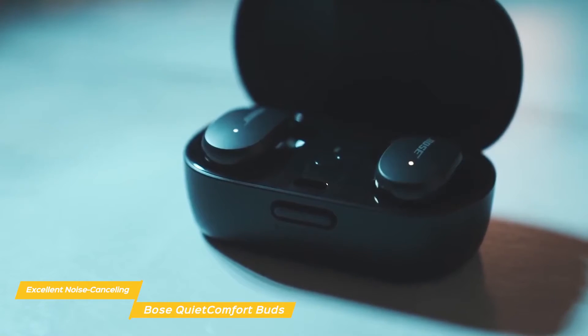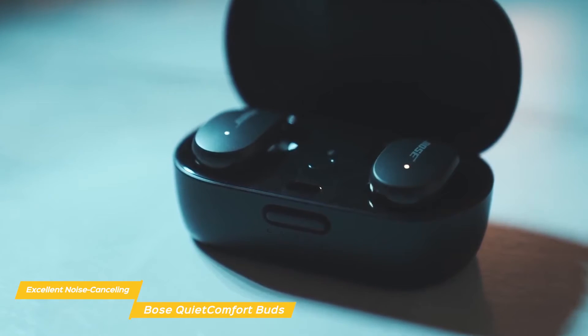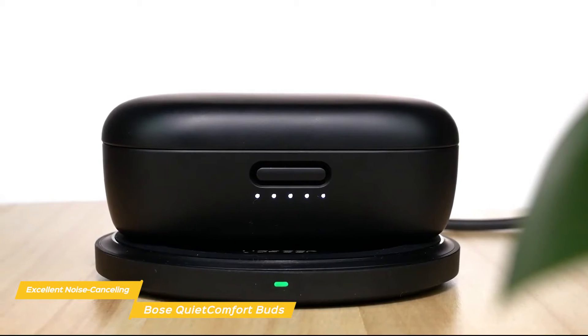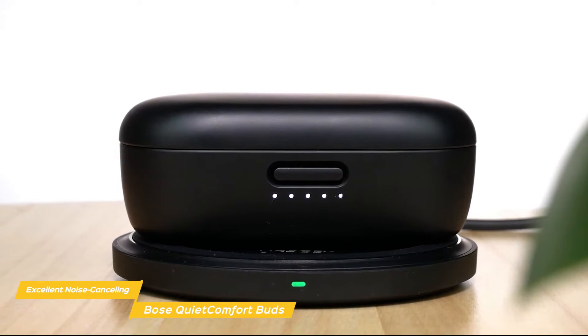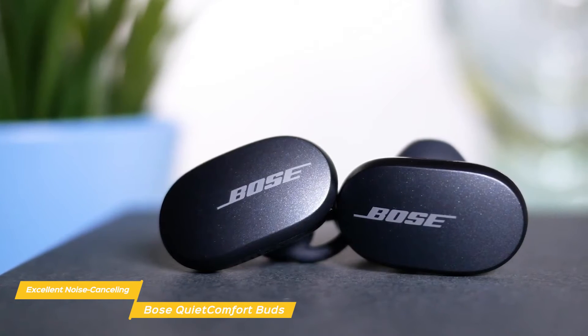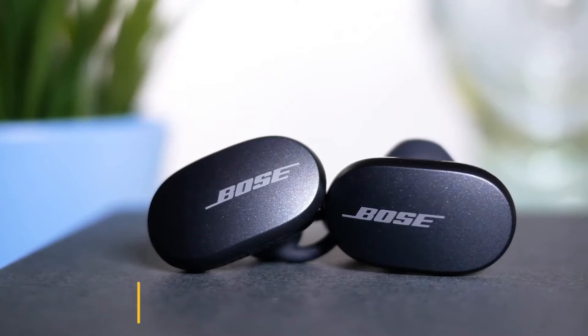Sound quality is very good and detailed, with a rich soundstage and powerful well-defined bass, while mid-range sounds like vocals come across with a little more energy overall. If you like the idea of good sound quality and music playback layered with adjustable noise cancellation, the Bose QuietComfort Buds are a great pair for you. These earbuds are ideal for listening to music and keeping ambient noise out when commuting, traveling, or when you just want to relax and lose yourself in total isolation.